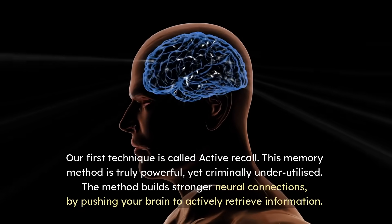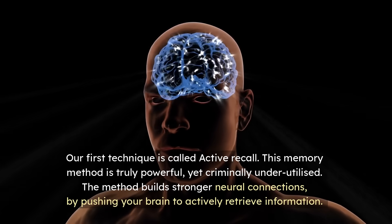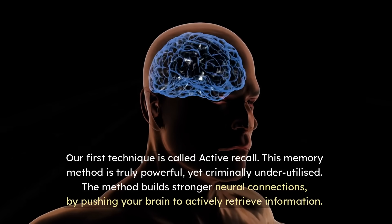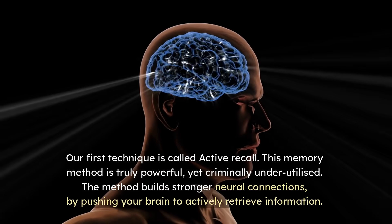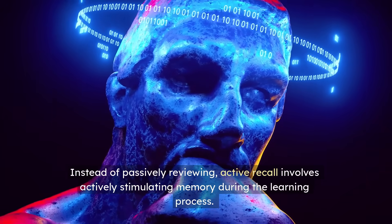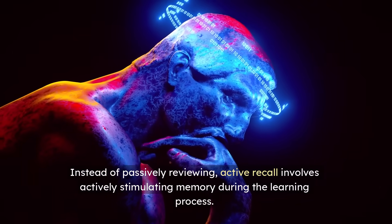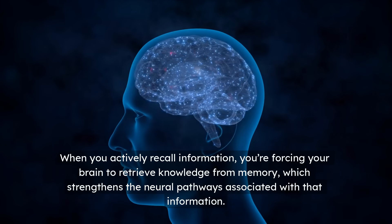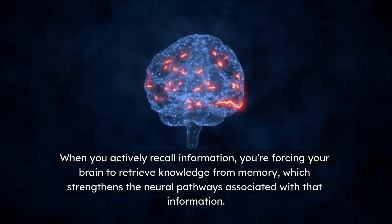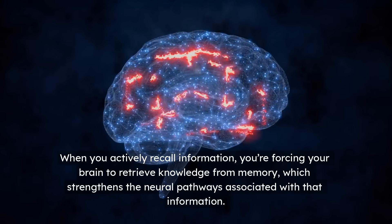Our first technique is called Active Recall. This memory method is truly powerful, yet criminally underutilized. The method builds stronger neural connections by pushing your brain to actively retrieve information. Instead of passively reviewing, Active Recall involves actively stimulating memory during the learning process. When you actively recall information, you're forcing your brain to retrieve knowledge from memory, which strengthens the neural pathways associated with that information.